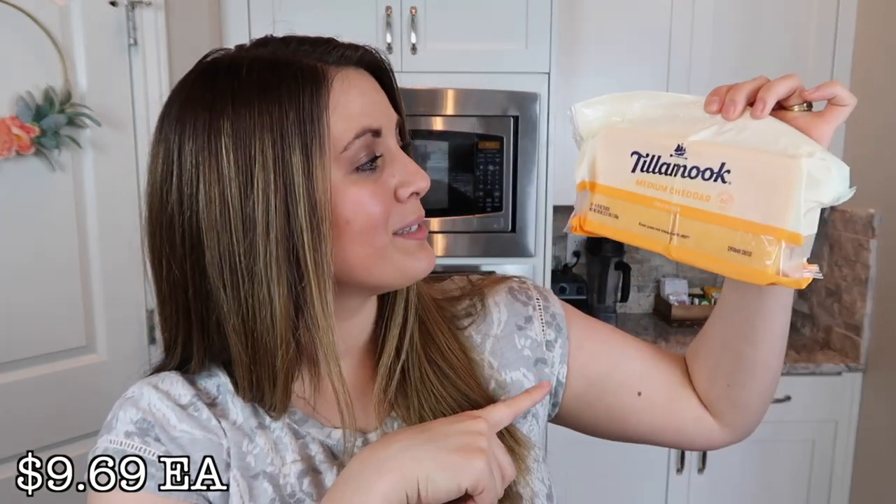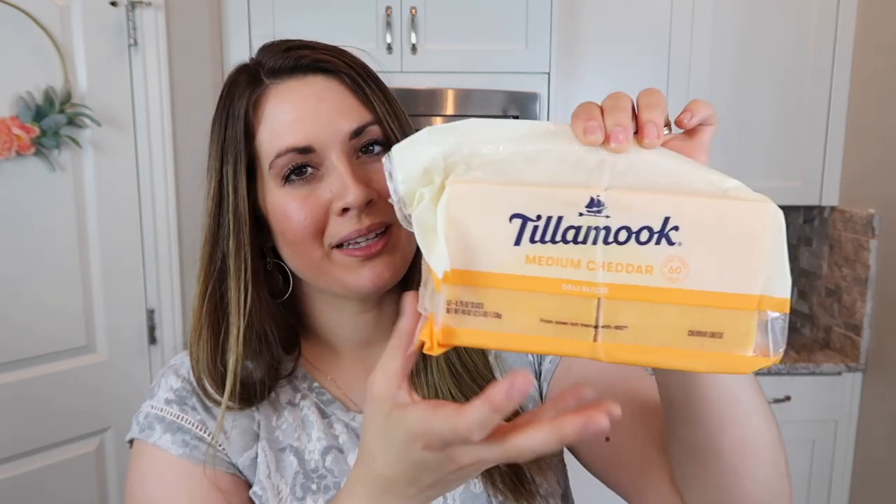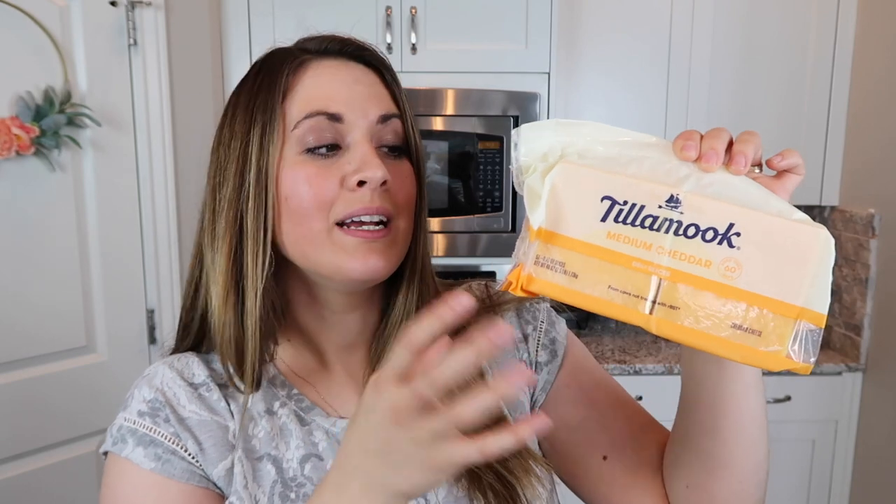I also got some sugar snap peas. These are something that Kyle and I really like to snack on, and I especially like to put them in his lunches. Sometimes Luke will eat them, but usually it's just me and Kyle lately. I also got some cheese slices — this is just medium cheddar, the Tillamook brand. We really like this brand for cheese slices and it's a great deal at Costco. These are mostly going on sandwiches for Kyle's lunches.